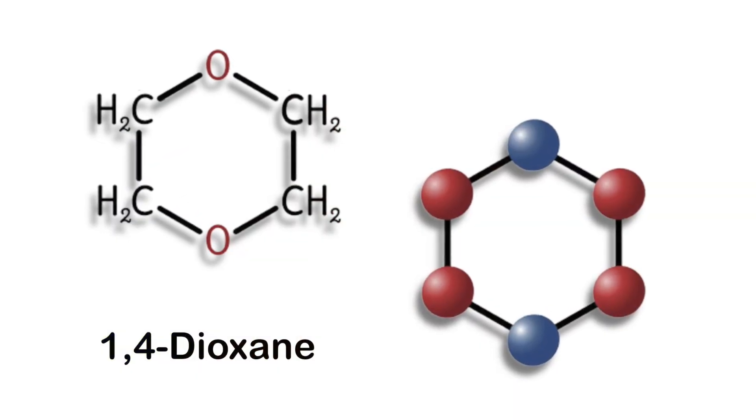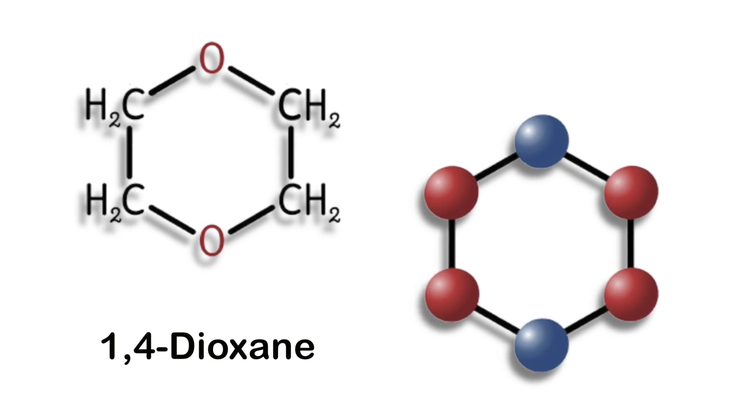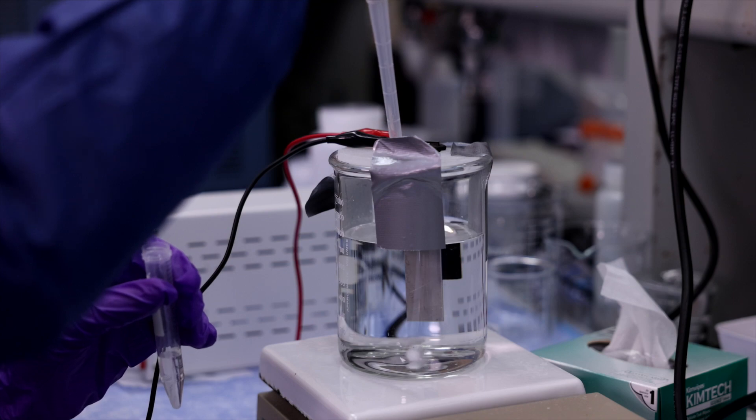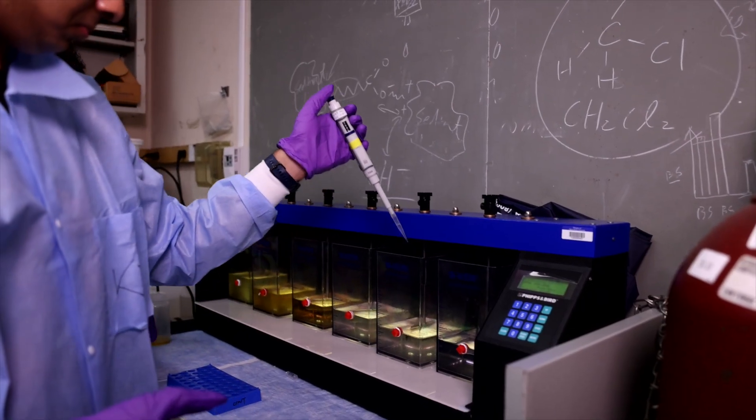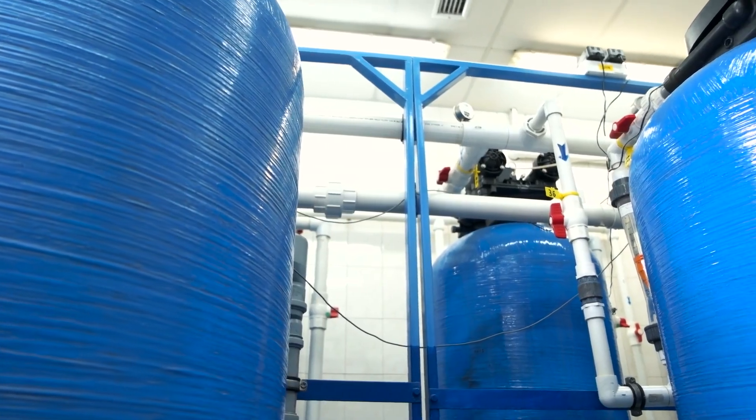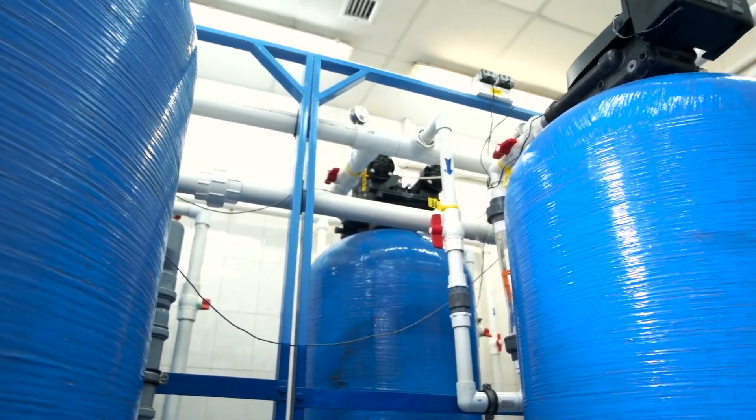1,4-Dioxane and PFAS have very unique chemical properties which makes them very difficult to remove by conventional water treatment processes. For example, 1,4-Dioxane is highly soluble in water and does not stick very well to the regular water filters that we use for treatment. As a result, we need advanced treatment processes to break them down.